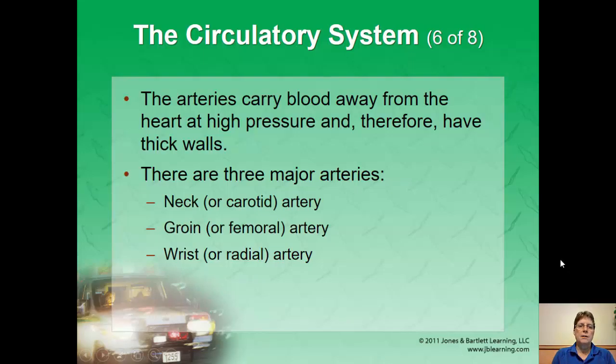We finished off and capped up the heart, the pump of the body. But I want to continue on with the arteries just a little bit, and then we'll move into blood.